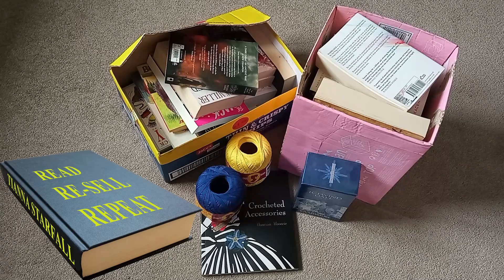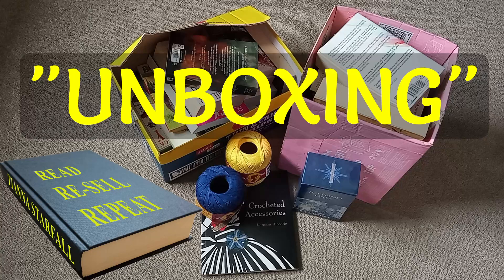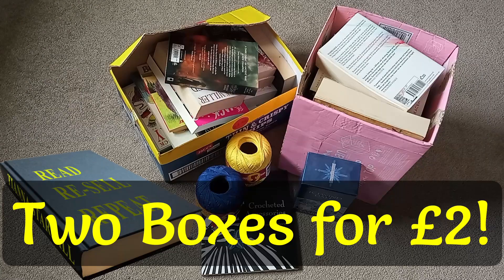This is going to be a little different to my other car boot videos, as this is actually going to be an unboxing. I've just got back from the car boot and I bought these two big boxes of books for a pound each.